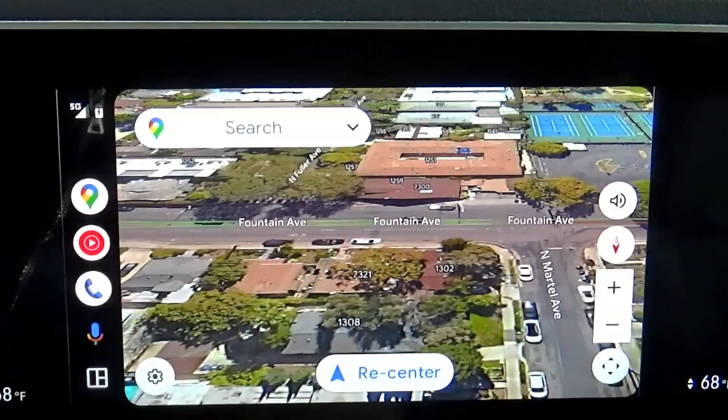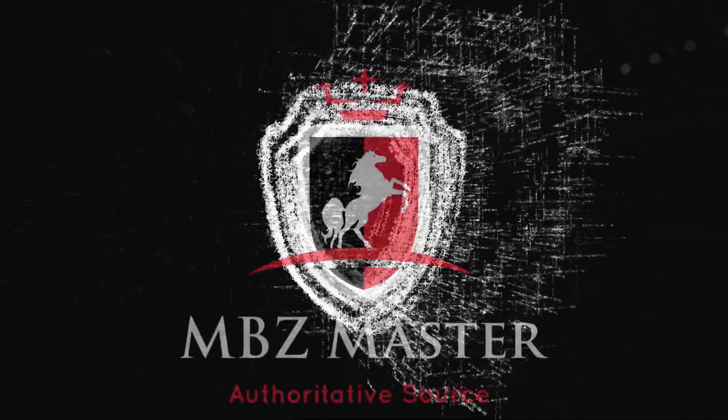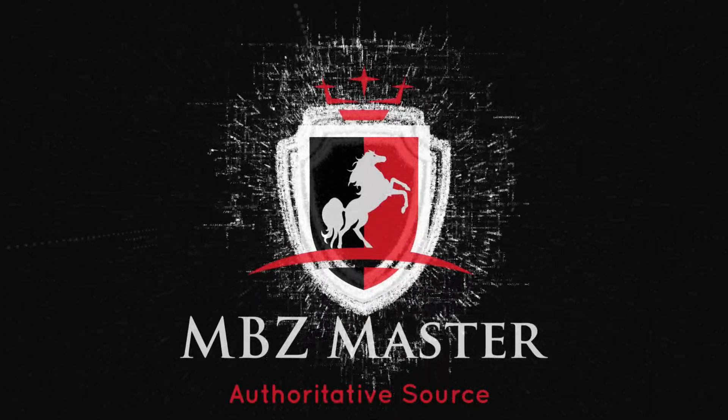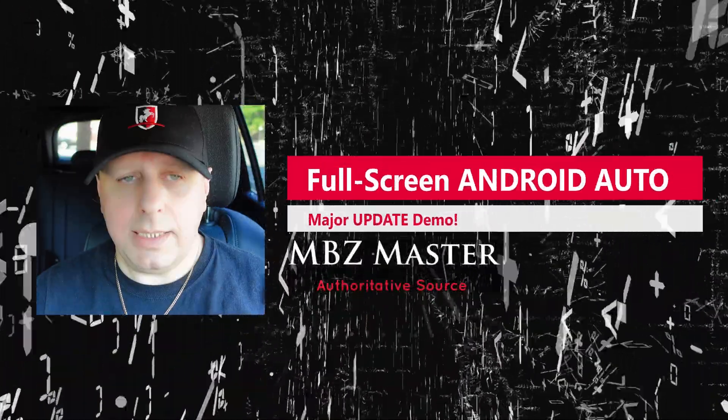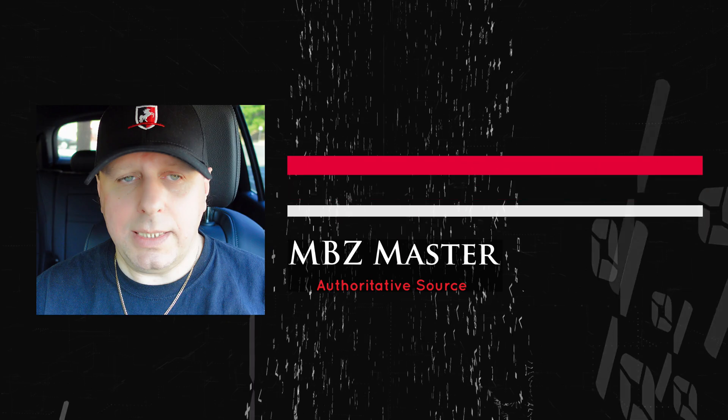Today, my phone finally got a major Android Auto update that everybody was asking for. Now I have a full-screen Android Auto that fits any car. It uses different cards to fill the entire screen. Let's go show you how it looks.